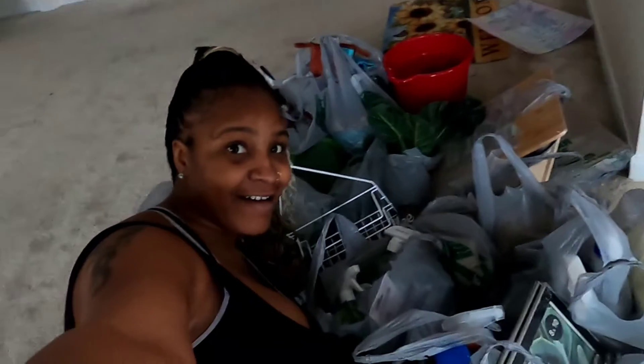Hey guys, it's your girl Rodnick Doll and I am back today with another video. Of course I'm going to be doing a Dollar Tree haul. I went to the dollar store and went all out. But surprisingly, your girl did pretty good. So y'all stay tuned.